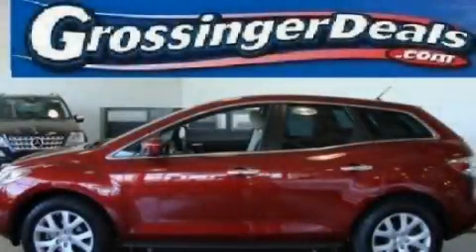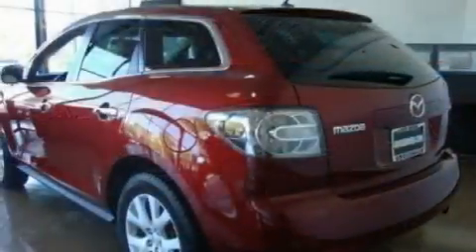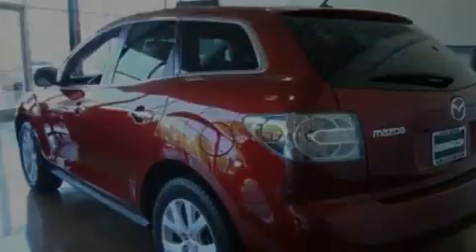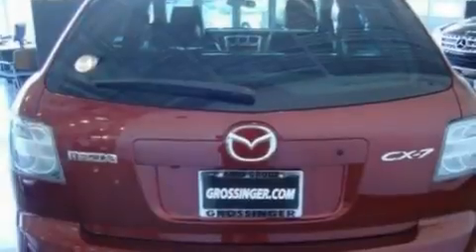This is a 2007 Mazda CX-7, a great blend of utility, comfort, and style. It features a 2.3-liter four-cylinder engine and an automatic transmission.